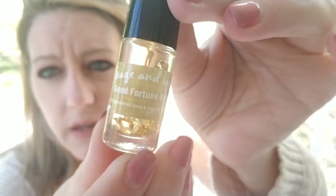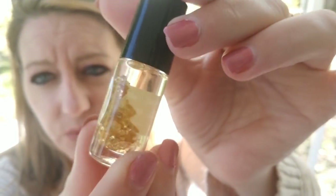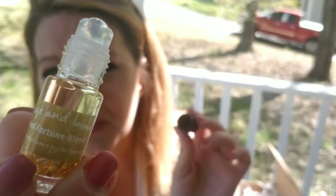The last thing in here is a sage and lime good fortune blend roller ball — almond oil, lime, and sage oil, with gold in the bottle as well. It smells really, really nice. You're supposed to rub this on you and it's supposed to bring you good fortune.